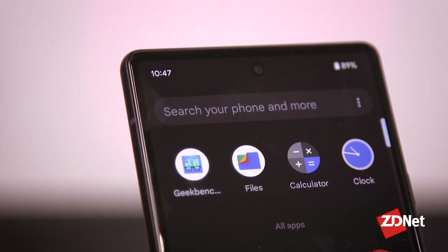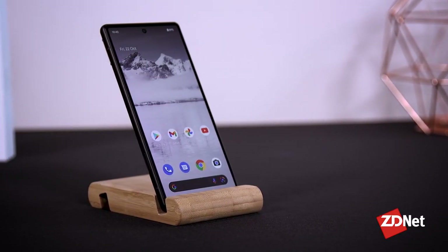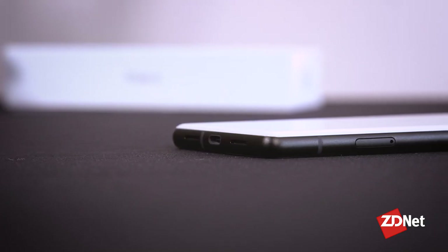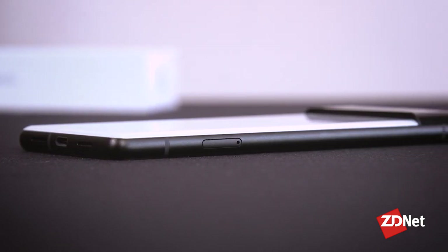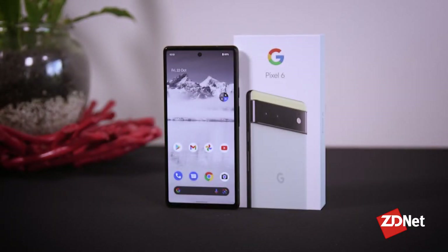But this is the workhorse of the Pixel 6 line. It costs $1,130 Australian dollars, depending on whether you choose 128 or 256 gigabytes of storage, which means it's very competitively priced against the Samsung and Apple devices, which is a good thing because the Pixel 6 represents a return to premium silicon after Google sent out the Pixel 5 with less than stellar insides.